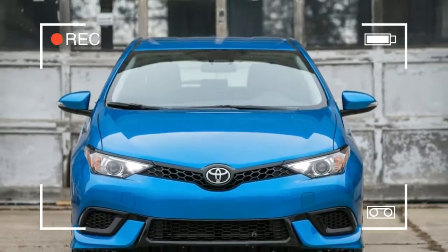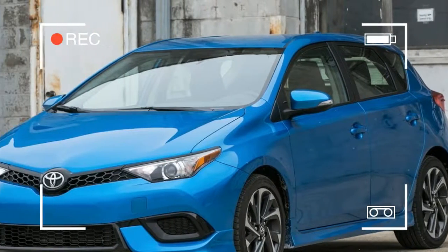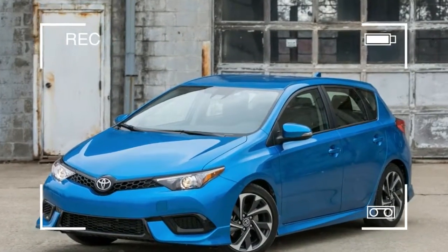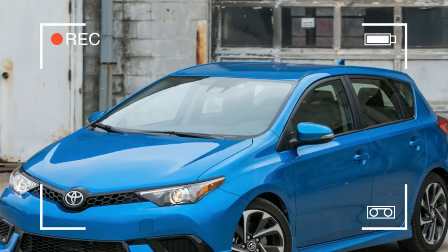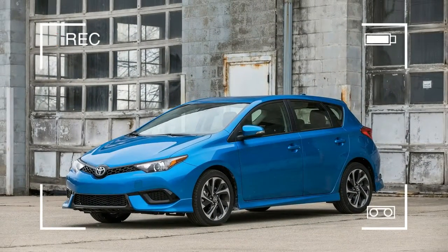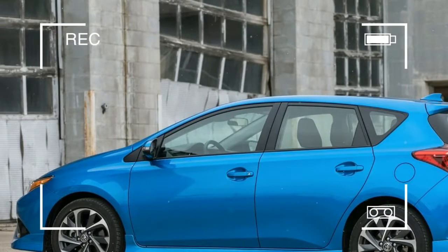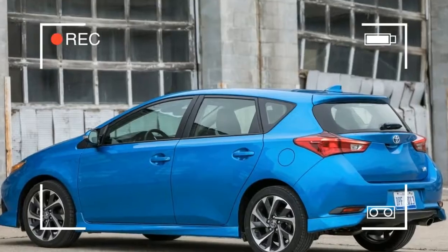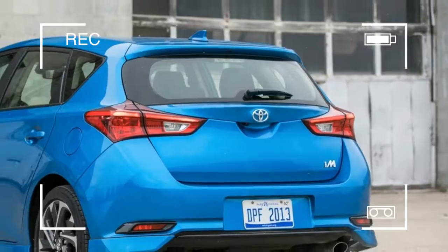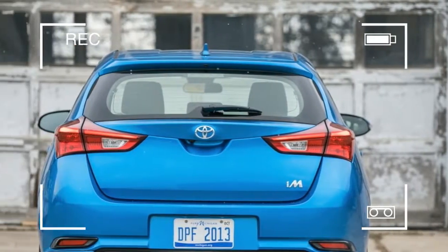When Toyota sent Scion to the big used car lot in the sky at the end of 2016, it saved three of the brand's models from the crusher and slapped Toyota nameplates on them. Goodbye Scion IM, hello Corolla IM. The Corolla IM was virtually unchanged from the previous Scion IM, other than badging and a suite of active safety systems called Toyota Safety Sense C, which includes forward collision and lane departure warning.